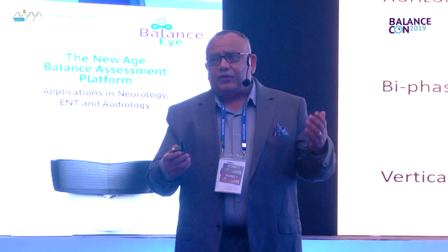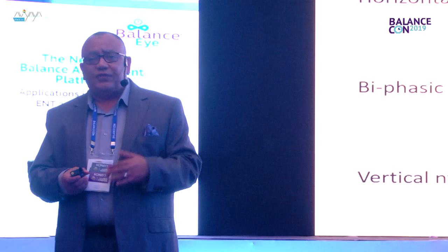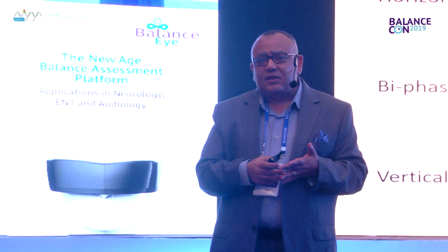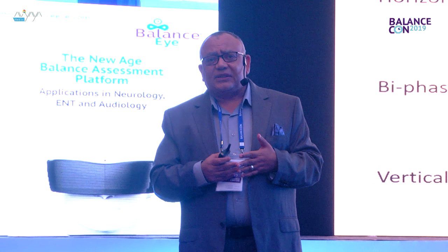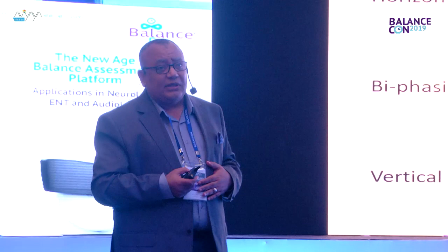Head-shaking nystagmus is another test that most of you know how to perform. You do head-shaking at 1-2 Hz frequency for 20-30 times. To be effective, it should be vigorous. However, vigorous head-shaking is not safe in elderly patients, those with retinal detachment or intraocular lens, or those with osteoporosis or neck problems. Choose patients who can tolerate vigorous head-shaking, but to be more sensitive, it should be somewhat vigorous.